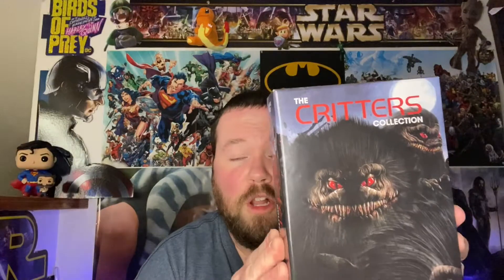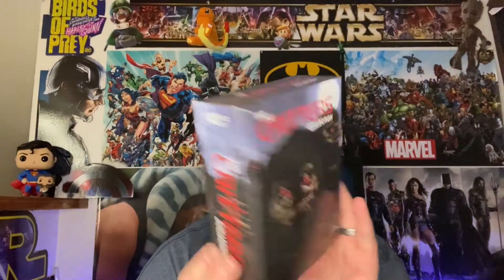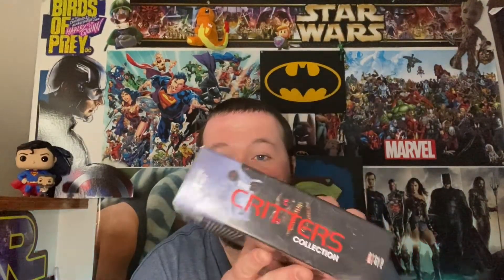I also picked up the four-film Critters collection, another one I'll probably save for October. It's a Scream Factory edition — I love what Scream Factory does, they really put love into their releases. For video games, I had one pickup this month: Monster Hunter Rise on the Nintendo Switch. I haven't dived in too much yet — only about an hour or two — but it's really fun so far.